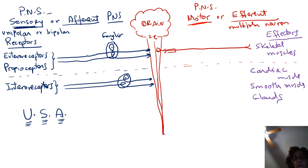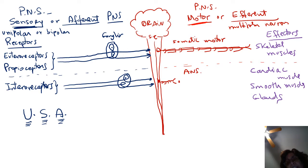For the somatic motor division, these are group A neurons — large, highly myelinated multipolar neurons — carrying commands to skeletal muscle. Notice that only one neuron's axon leaves the central nervous system on its way to skeletal muscle. In the ANS division of the motor PNS branch, we have multipolar neurons again, but these are group B and group C neurons, which are lightly myelinated or non-myelinated.